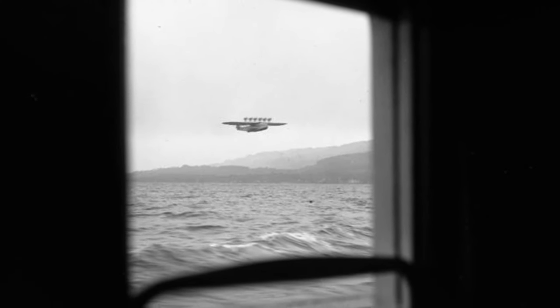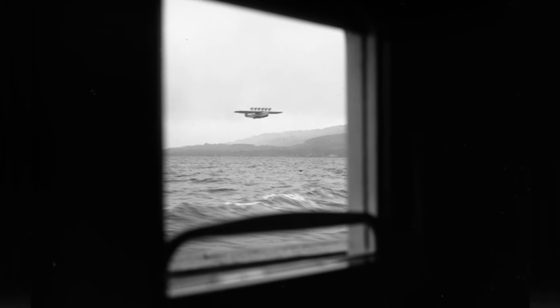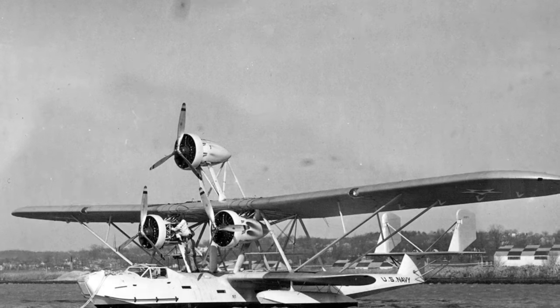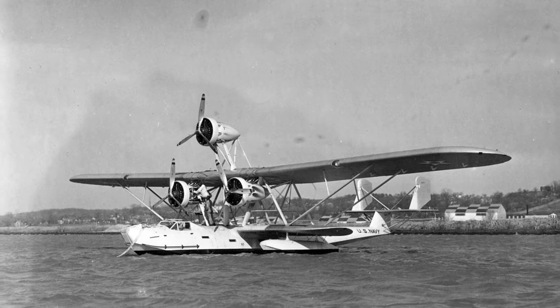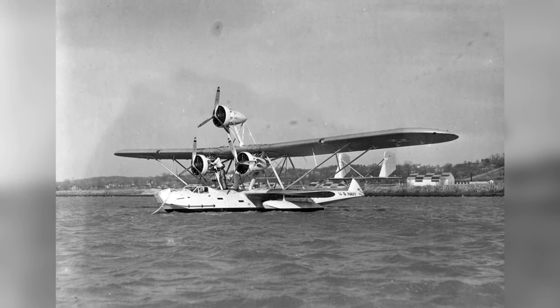In April 1932, a photo was taken from a passenger ship showing an X aircraft flying over the Atlantic Ocean through a small window. A photo of the XP-2Y1 prototype aircraft parked at Naval Air Station Anacostia in Washington, D.C., United States on April 17, 1932.